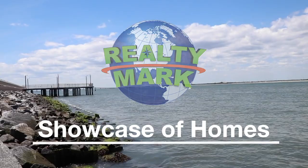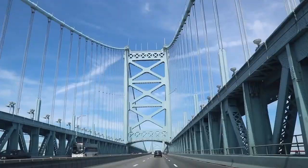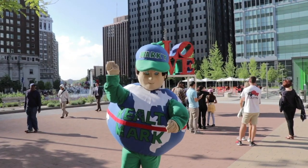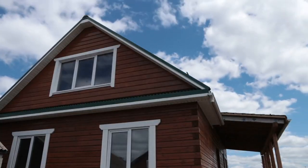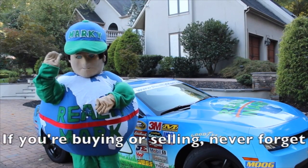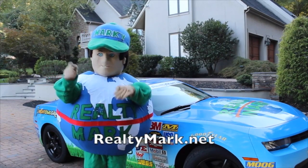Good morning and welcome to the Realty Mark showcase of homes, where we give you some of the region's finest homes for sale in a variety of locations, styles and price ranges. Sit back and relax while Realty Mark brings the homes of your dreams right to your doorstep. Realty Mark's thousands of local real estate agents are ready to earn your business. If you're buying or selling, never forget RealtyMark.net.